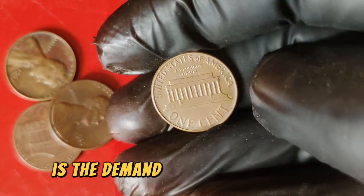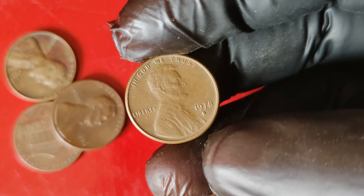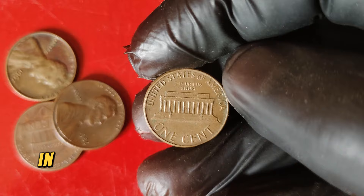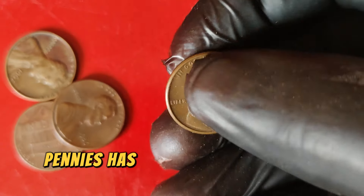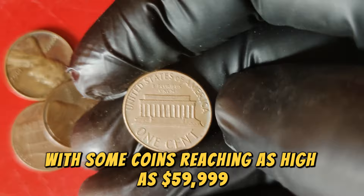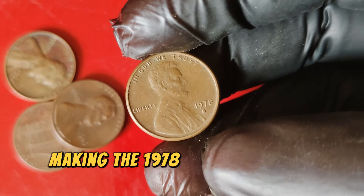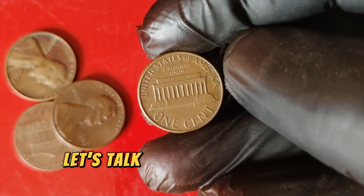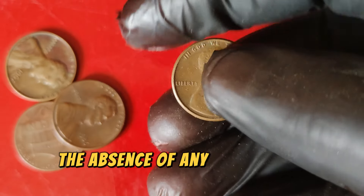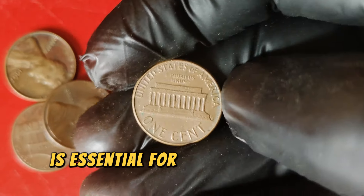Another reason for the high value is the demand among collectors. Over the years, the 1978 D Lincoln penny has become a coveted item due to its rarity in high grades. Collectors look for coins that have maintained their original mint luster, free from wear and tear. In recent years, the market for high-grade 1978 D pennies has been booming, with auction houses and coin dealers reporting record sales, some coins reaching as high as $59,999. The key indicators are the coin's condition, the absence of significant damage, and its overall appearance.